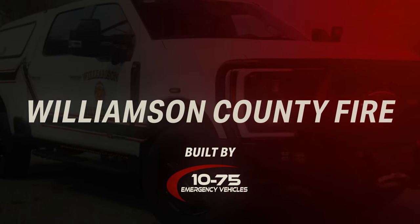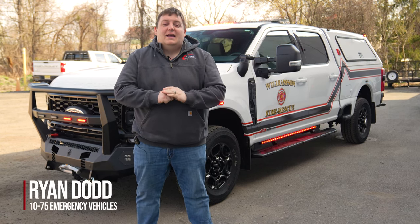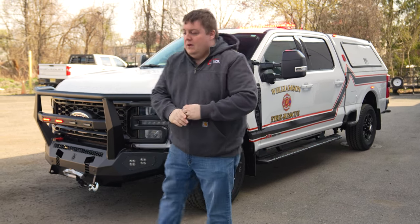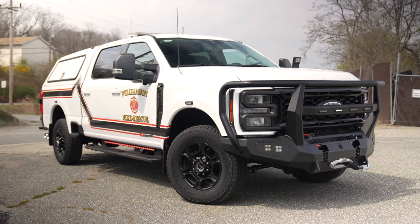We're looking at Williamson County, Tennessee's new F350 response vehicle, purchased as a turnkey vehicle solution through the HGAC buy program. We've got an F350 diesel featuring Soundoff Signal's Blueprint electrical system.